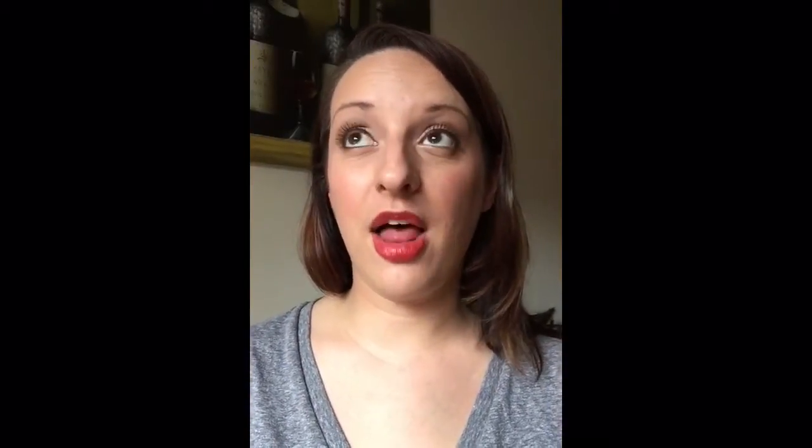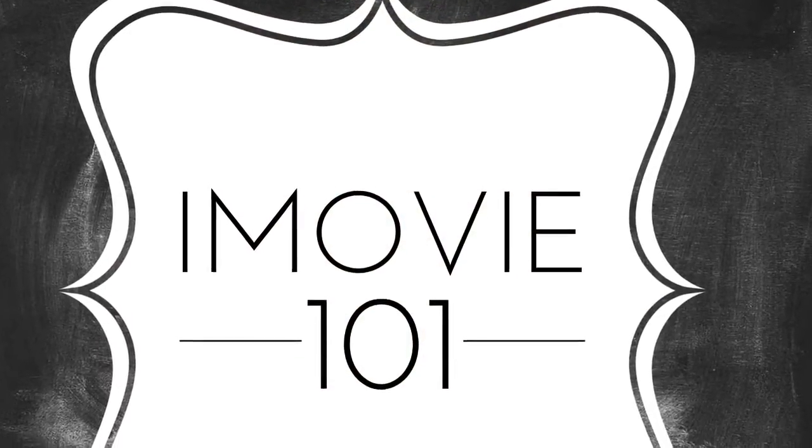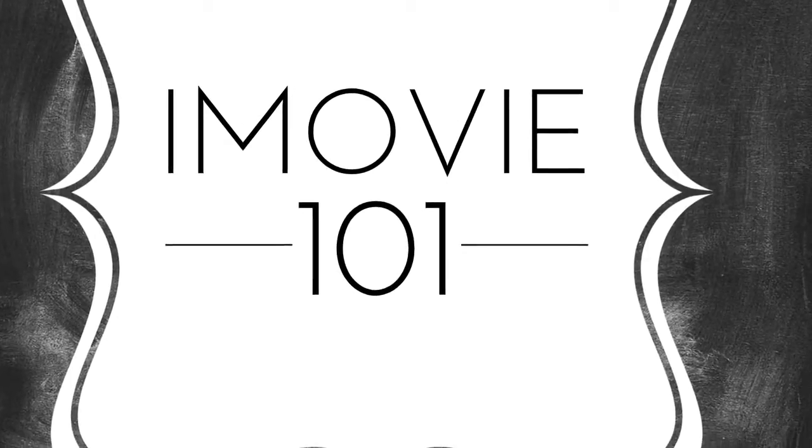If you don't feel comfortable doing videos, a lot of these movie-making programs let you do slideshows. You can do photos of yourself doing your makeup, add music to it, or even speak over it. Now I want to take a couple of seconds to show you some tips and tricks for using iMovie.